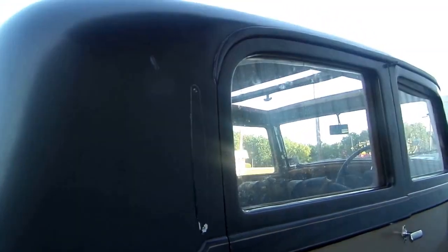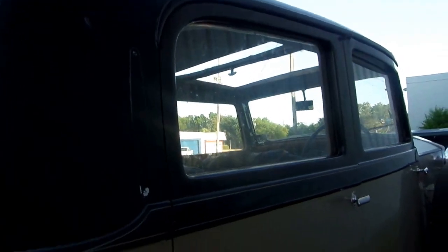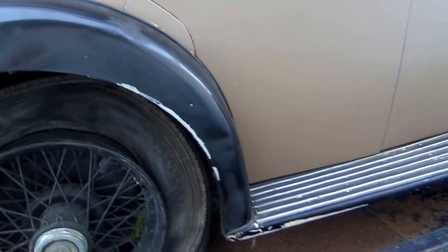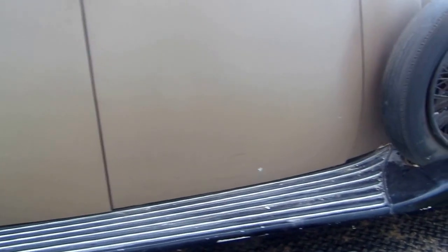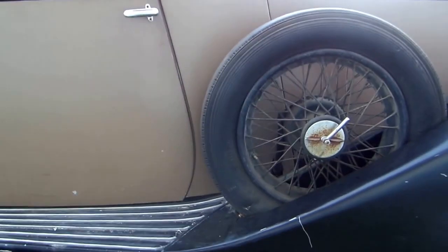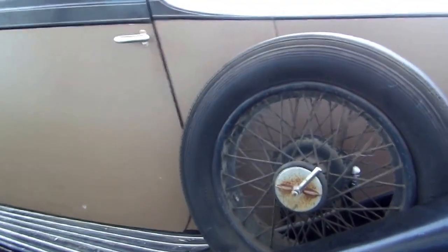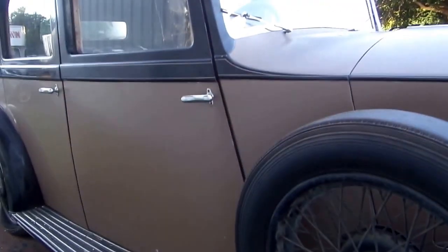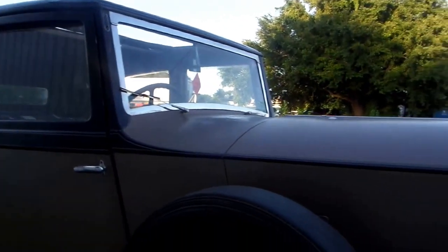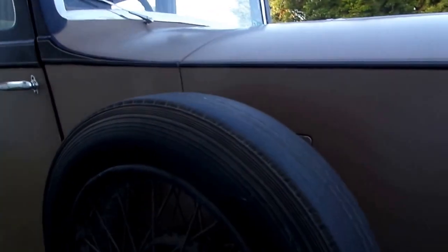I'm going to tell you — you people that are looking at it will know a little bit more than I do about it. I'm quite familiar with Rolls and Bentleys, but not this vintage.